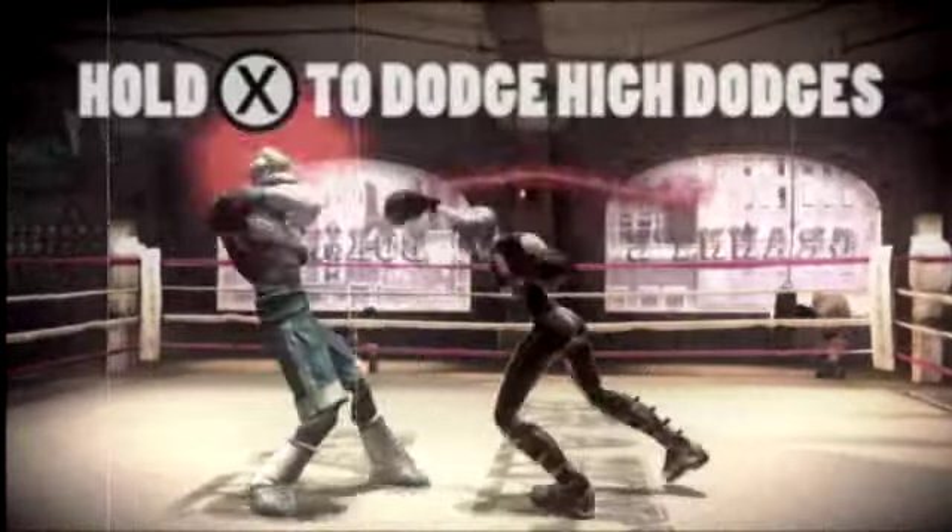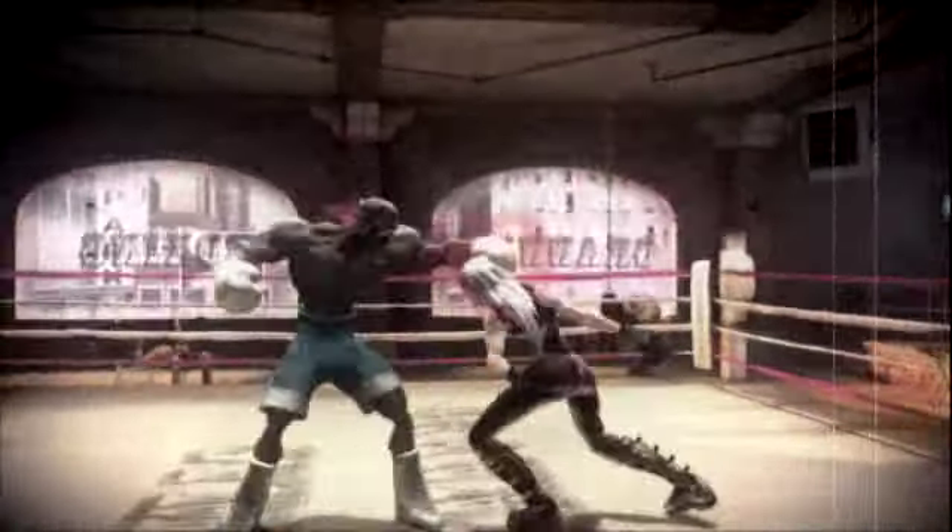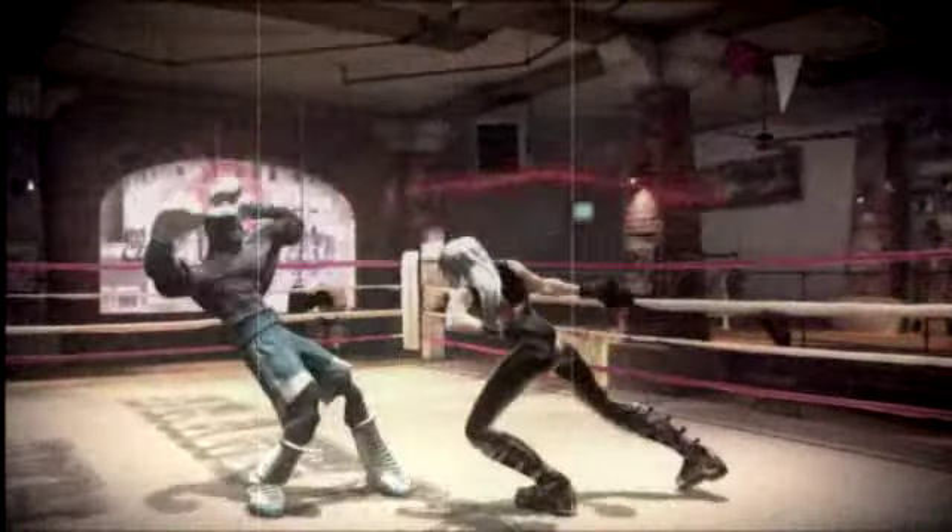To dodge a dodge, simply hold the matching punch button down the moment your opponent dodges one of your punches. I could do this all day!